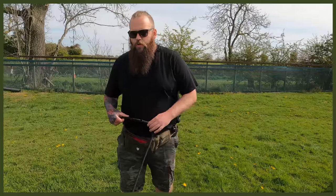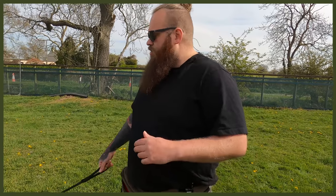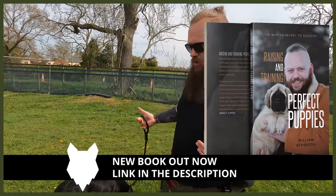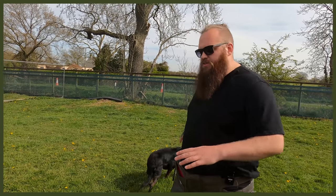First things first, what I like to do is dive more into the temperament side of things as opposed to the training side of things. What I like to do is assess leadership, relationship, and engagement. She's doing her own thing, having a sniff, but that's okay.